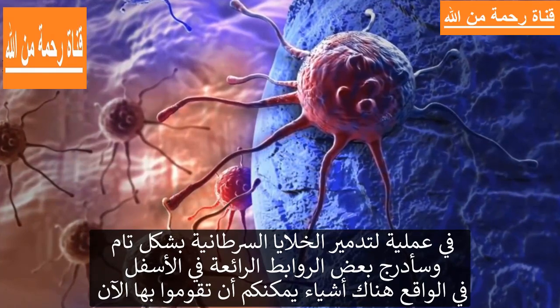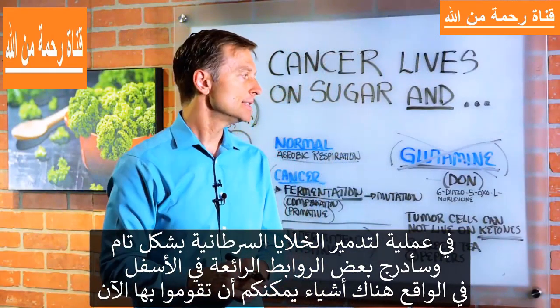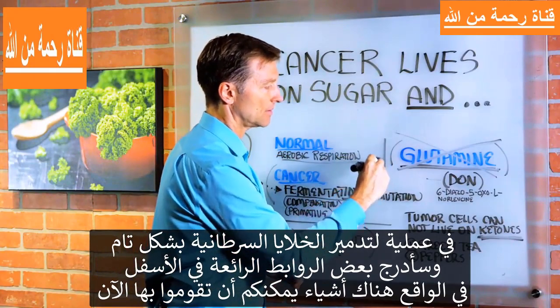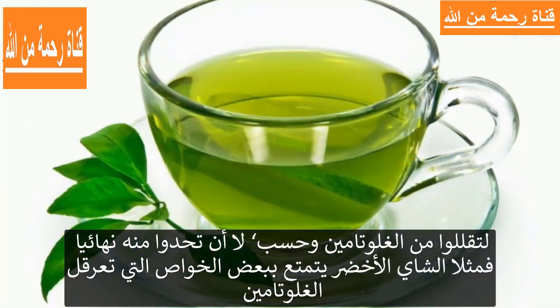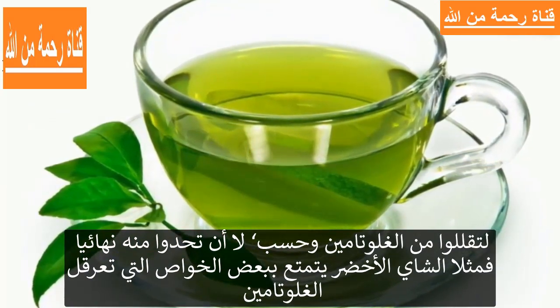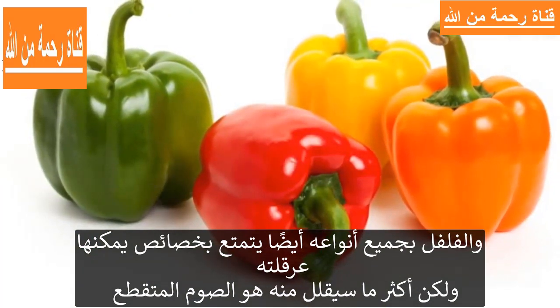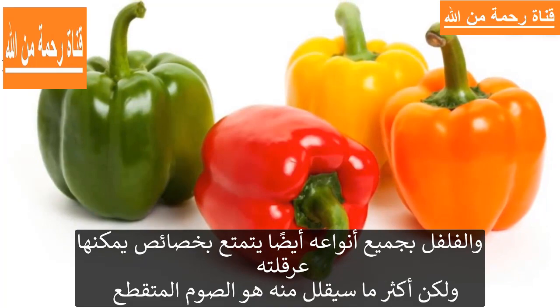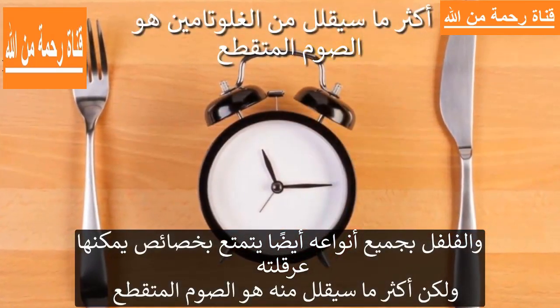I'm going to put some links down below — it's quite fascinating. But there are things that people can do right now to reduce glutamine — not eliminate it, but reduce it. For example, green tea has certain chemicals that will inhibit glutamine. And all types of peppers also have certain properties that can inhibit glutamine as well. But the biggest thing that will reduce this is intermittent fasting.